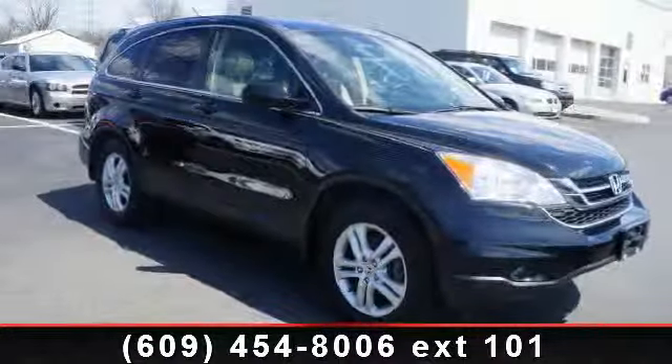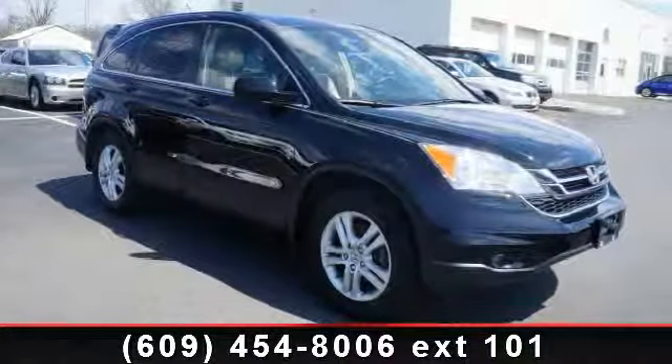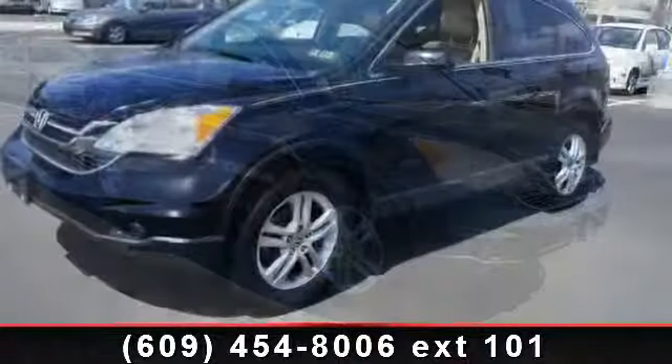Presenting the 2011 Honda CR-V XL. This may be the set of wheels you've been looking for.